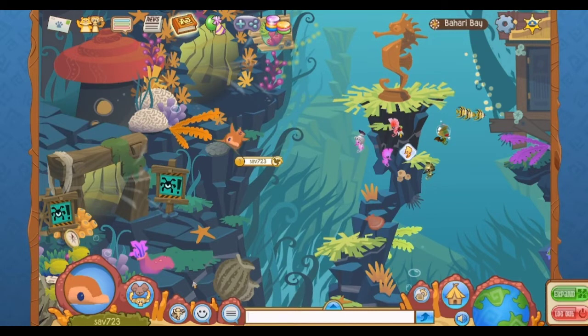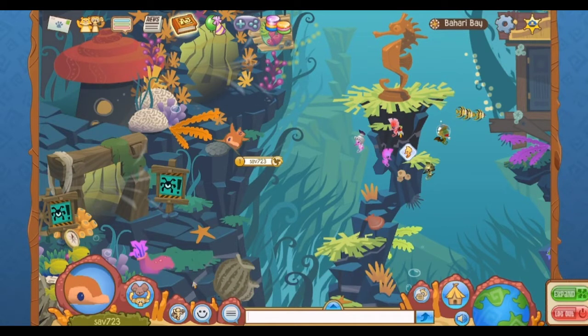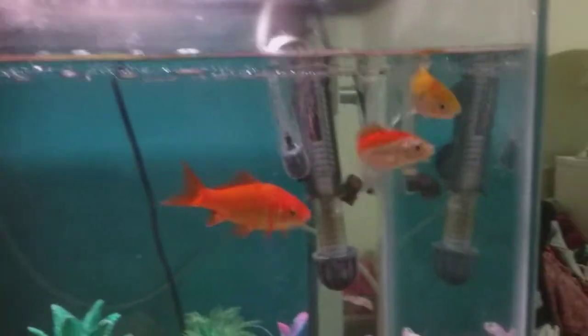Alright, so the next animal is fish, but they don't have fish in Animal Jam, so I just decided to use a dolphin. I was going to use a shark, but I could not find the shark — I think Animal Jam took that animal out. But yeah, here's just some videos of my fish.